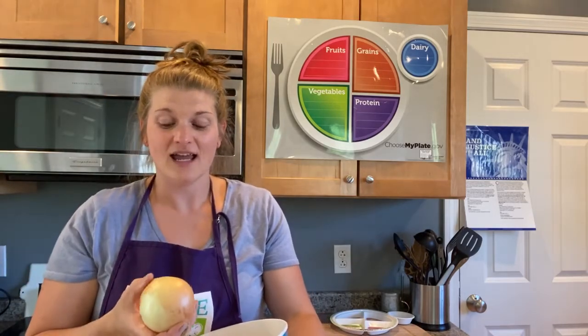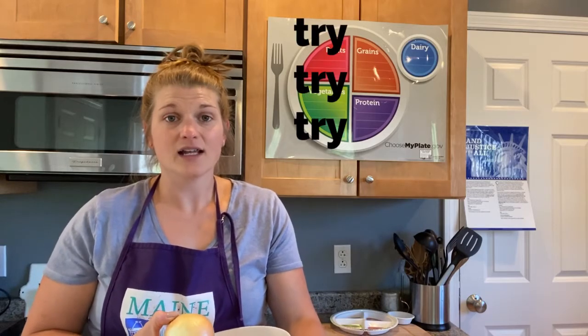Onions are really, really good in different dishes for dinner. If your family uses onions and you're not sure if you like them, keep trying them because they give everything so much flavor. Onions are one of my favorite, favorite vegetables.